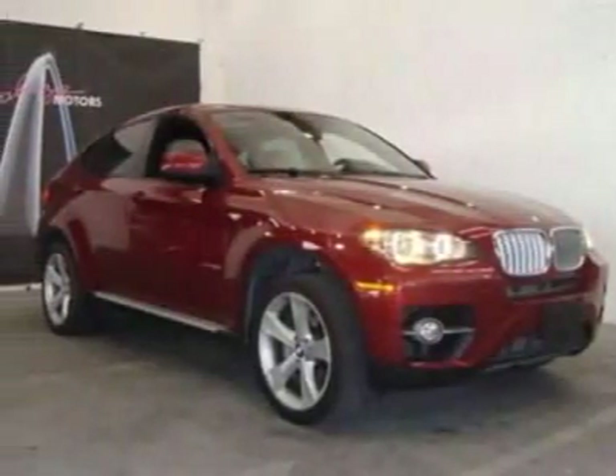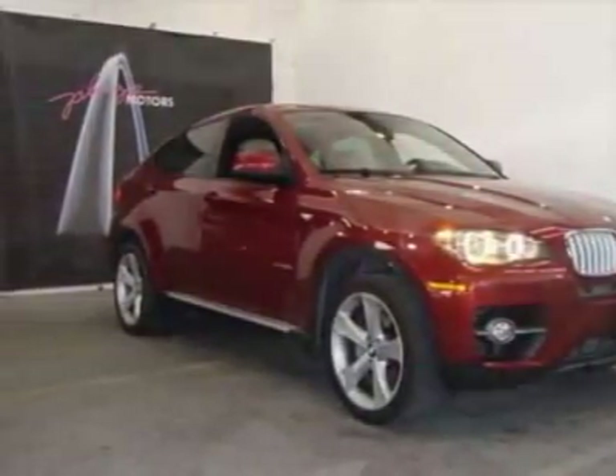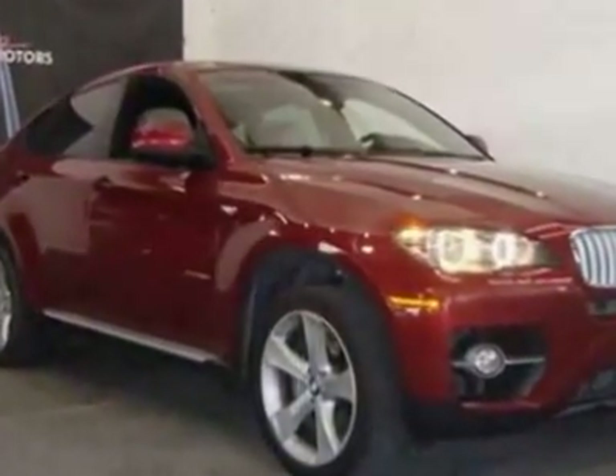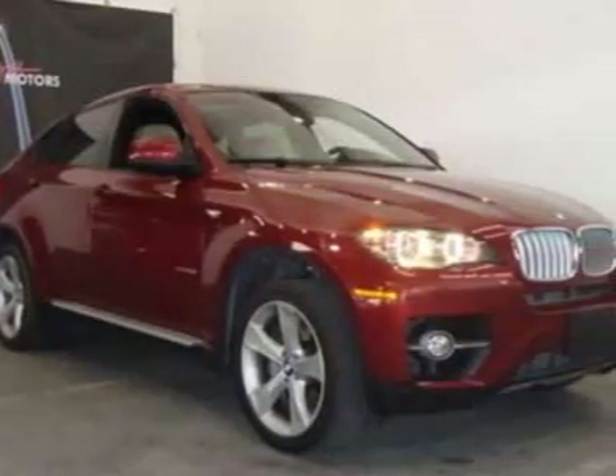Check out this 2009 BMW X6. Carfax has certified this X6 as having one owner. This X6 has just under 25,500 miles.